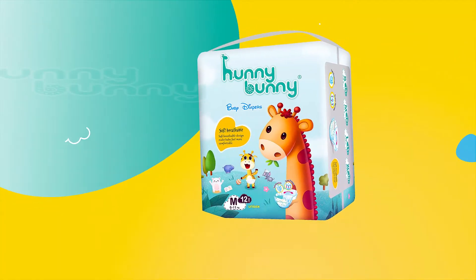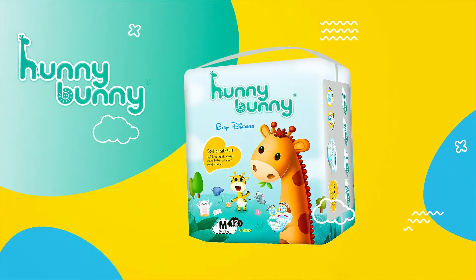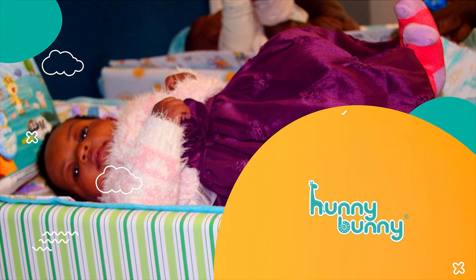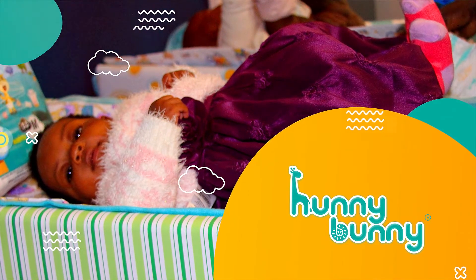Honey Bunny premium baby diapers absorbs wetness fast and traps it away from the surface for a comfortable dry feeling. It has a cloth-like cover which is gentle to touch, keeping baby's skin drier and healthier with breathable outer layers.